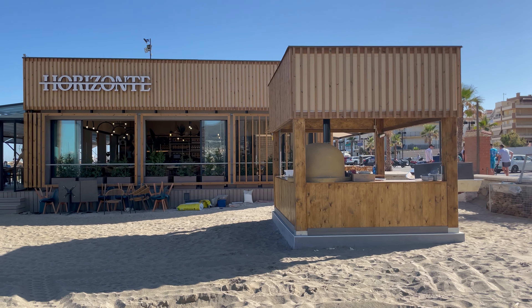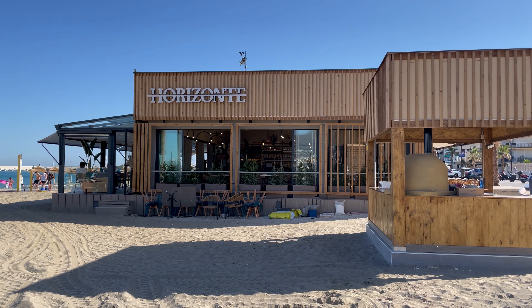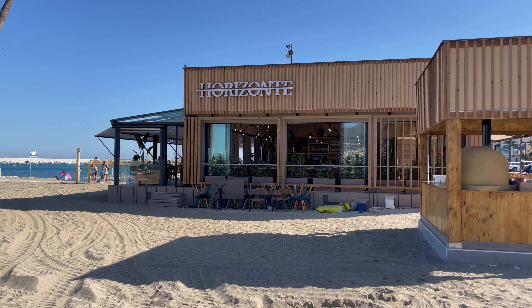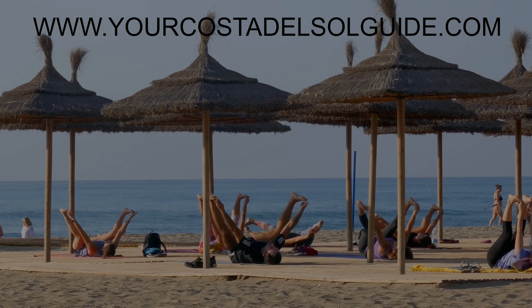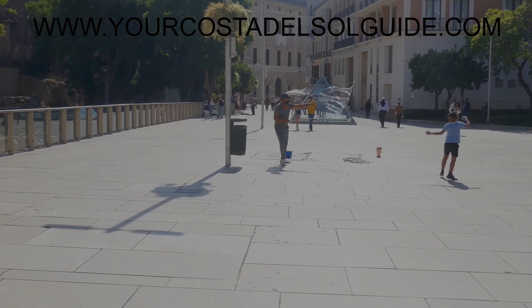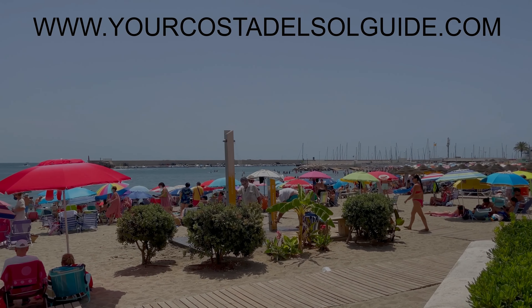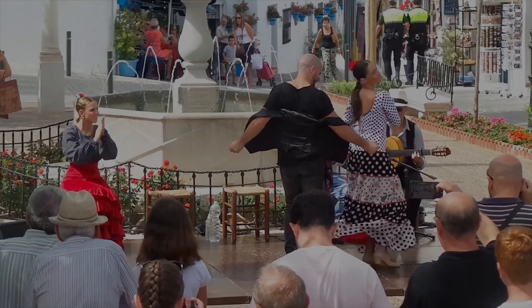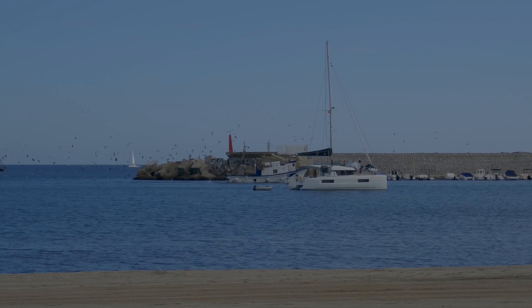I hope you have enjoyed watching this video. Don't forget our website is packed with information on Spain's Costa del Sol. So until next time, adios. The Costa del Sol is an amazing part of the world, with amazing attractions, amazing history, amazing food, not forgetting the amazing sun, sea, and sand.